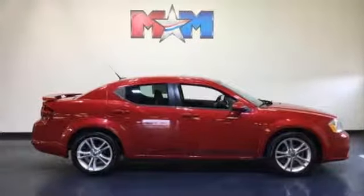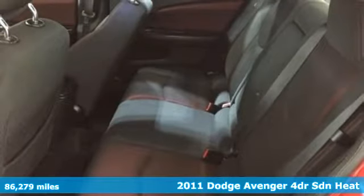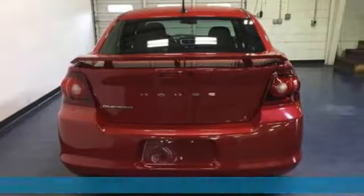It's a 2011 Dodge Avenger. Comfortable, powerful, and intelligent. It delivers on all fronts. It's equipped for all your driving needs and wants.